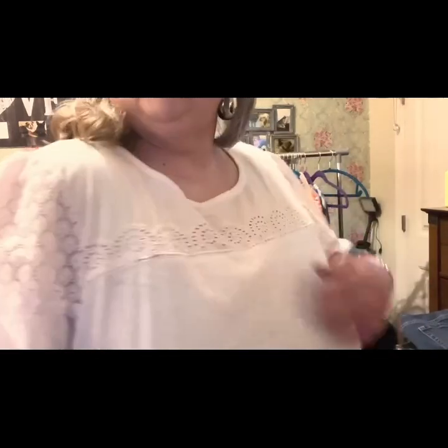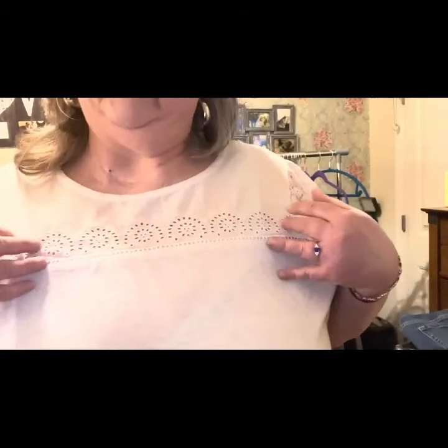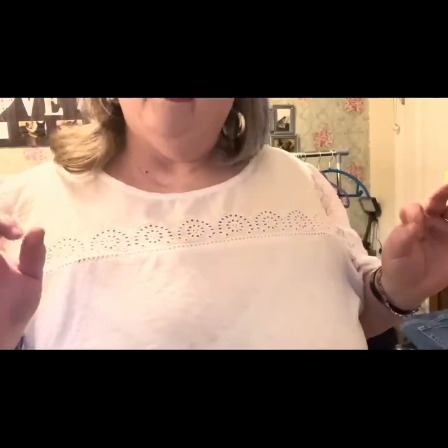This is like a cute little t-shirt material. It's a real light pink — it looks white but it's a light pink.